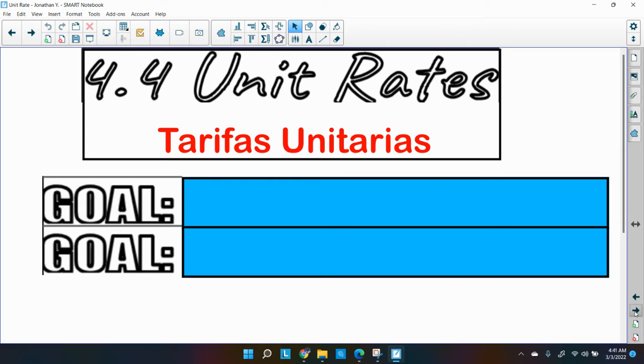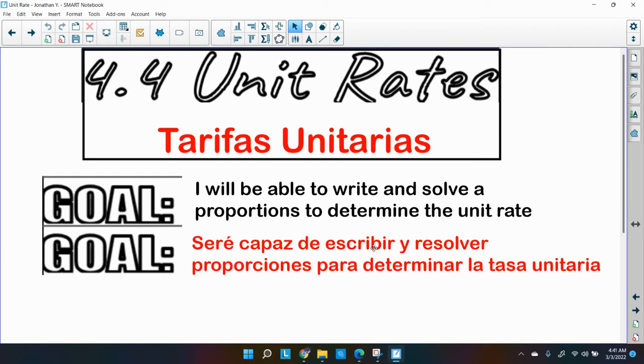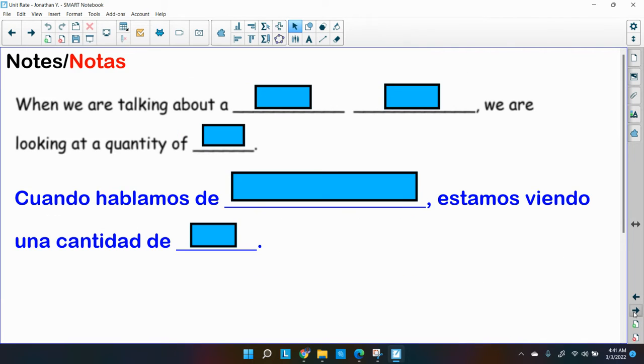Alright, let's get down to business — we're going to be talking about unit rates. The goal, in English and Español, is that you'll be able to write and solve a proportion to determine the unit rate. We'll be doing more proportional reasoning, and this time we want to bring unit rates into it.